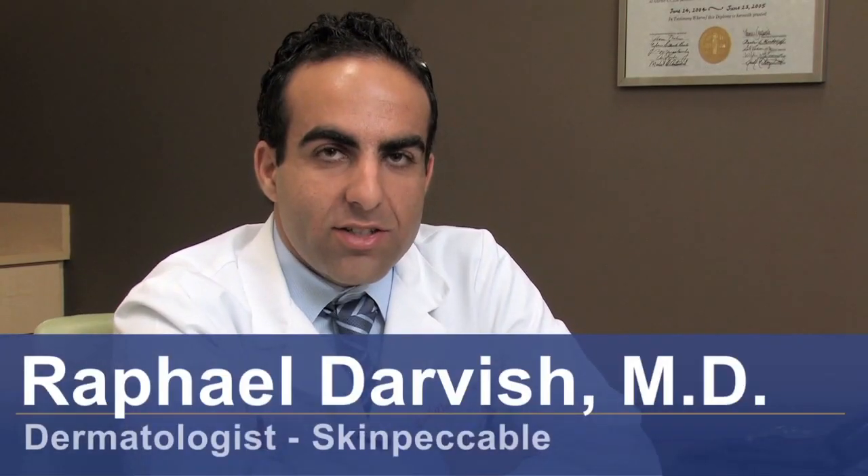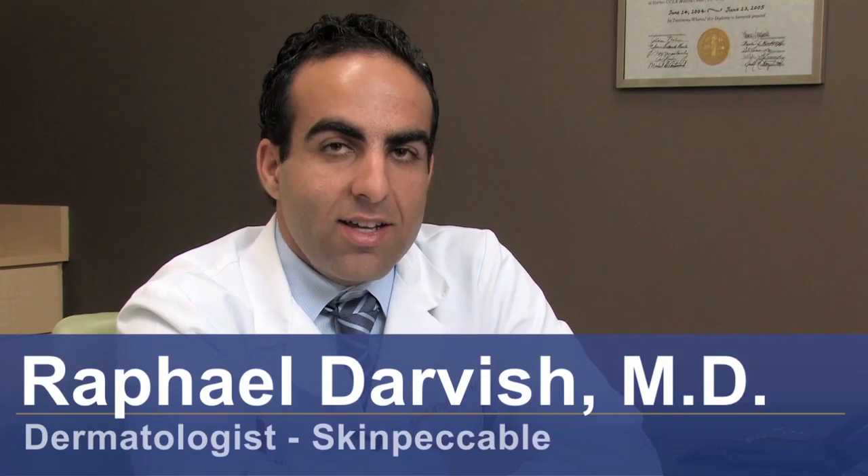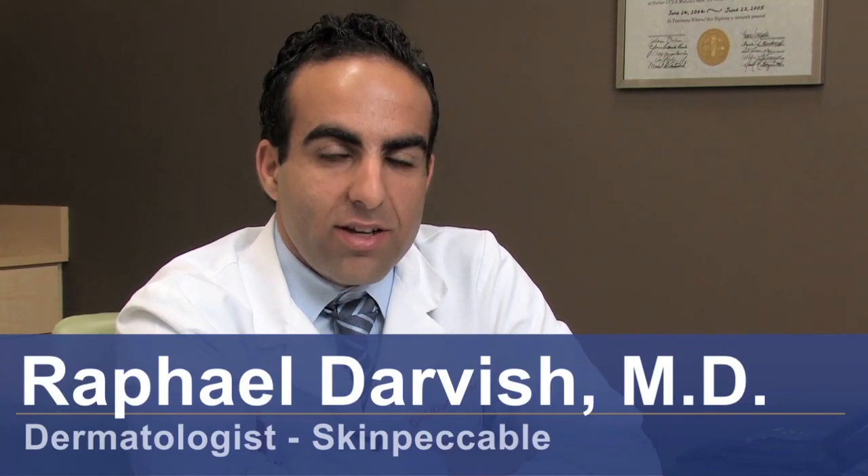Hi, I'm Dr. Raphael Darvish with SkinPackable Dermatology and Cosmetic Laser Center here in Los Angeles, California. And I'm here today to discuss how to remove birthmarks with laser therapy.